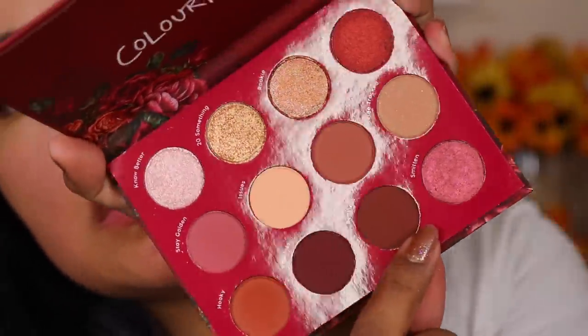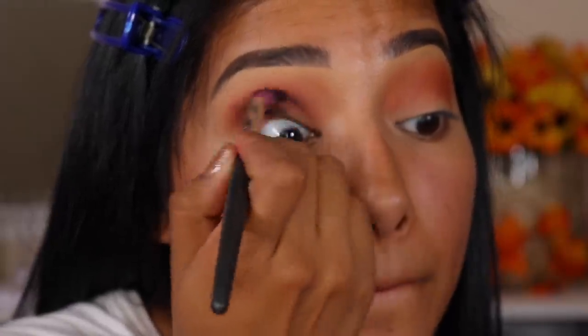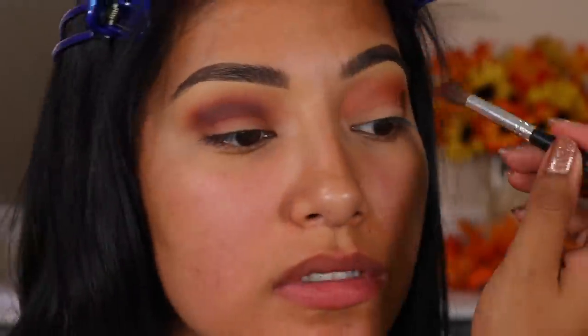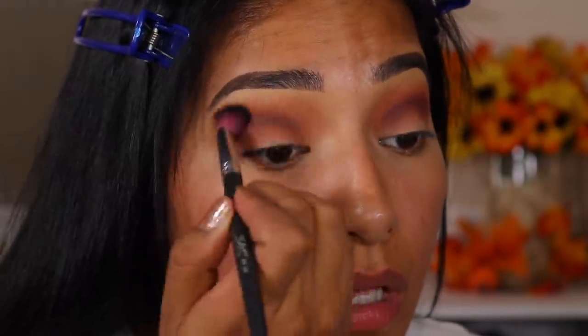I'm going to go in with an LA Colors small blending brush and go in with Realness, applying that just in my crease. Realness looks a little bit deeper than I anticipated. Let me go in with a different brush — the Sedona Lace EB13 — and just buff that. I got to do the same to the other side or it won't be even. So I'm going to go back in with Hooky and just lightly blend that in, just to soften it up a little bit.